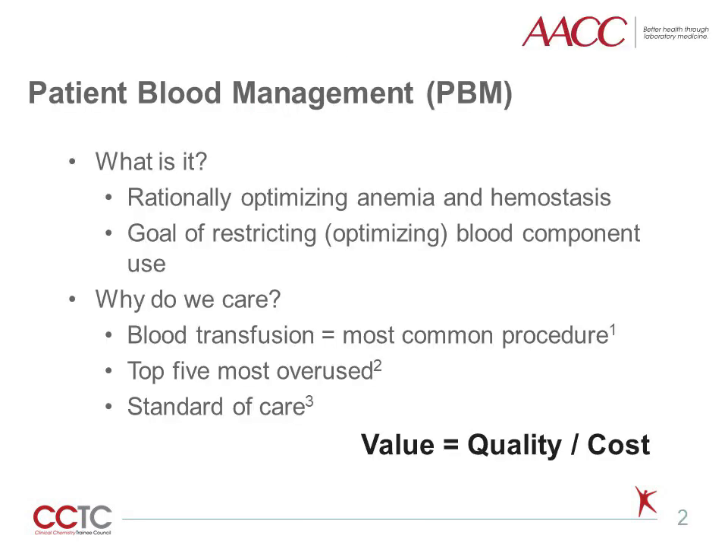Patient Blood Management, or PBM, can be defined as rationally optimizing anemia and hemostasis in patients with the goal of restricting or really optimizing blood component use. Why should we care about PBM? Blood transfusion is by far the most commonly performed procedure in the United States and has been identified as one of the top five most overused procedures. PBM is now considered standard of care because it improves quality while reducing costs.